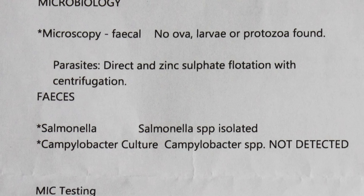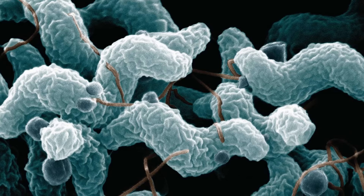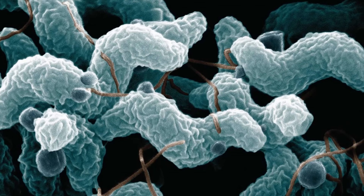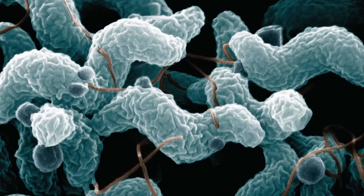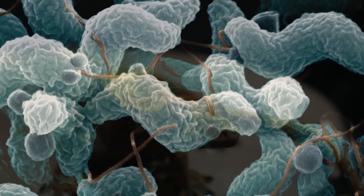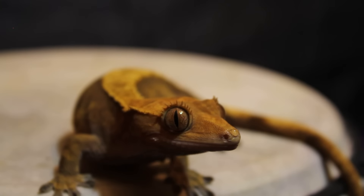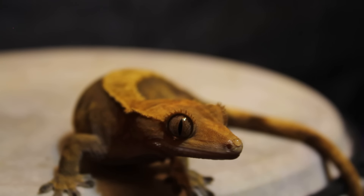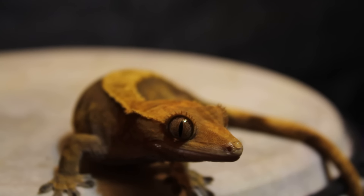I did a video on salmonella and didn't even realize my own gecko had it. Underneath that it says 'Campylobacter culture: not detected.' I looked this up because I'd heard it on an advert - Campylobacter pylori or something - and it's apparently the most common cause of food poisoning. I don't know if it's the same as salmonella; they seem to be in a similar category but possibly different bacteria. I'm not a vet - all we know is she has salmonella.